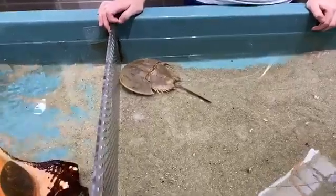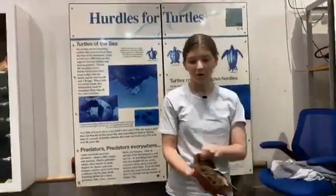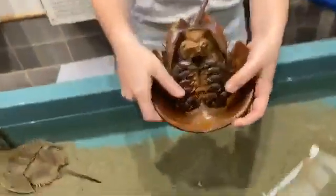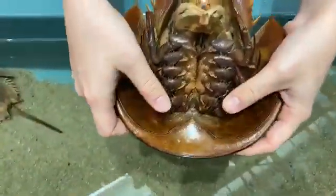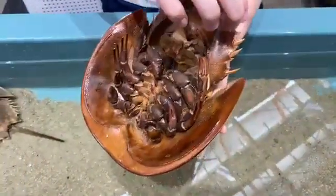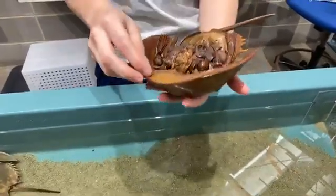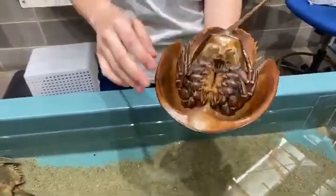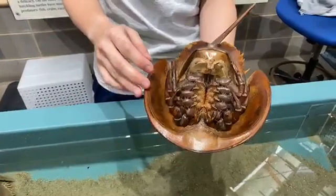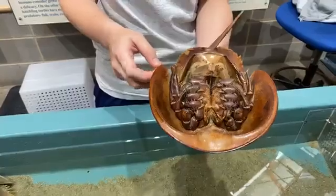Parker, who's 11, asks: I've seen a video of crabs on top of each other — is that true? Yes. On the males — these two are girls — they have specialized boxing glove claws. They'll use these claws to grab onto the back part of a female shell. When it's springtime, they'll go up onto the beach. The female will dig her nest to lay her eggs and drag the male over to fertilize the eggs. So they grab on in preparation for mating season.